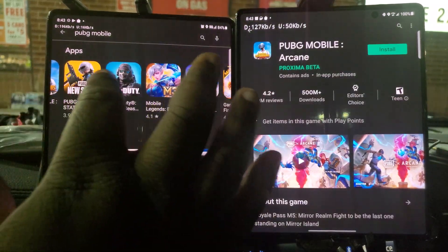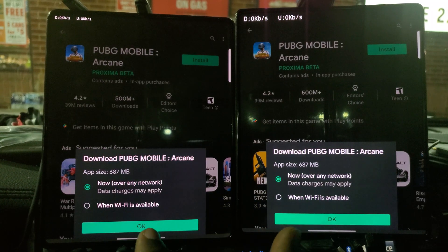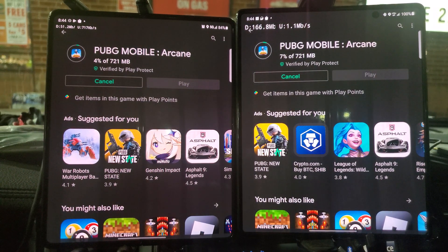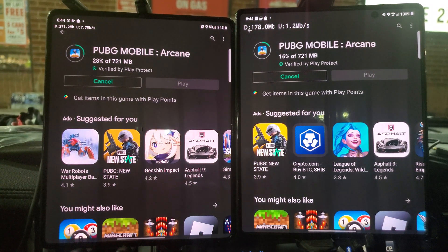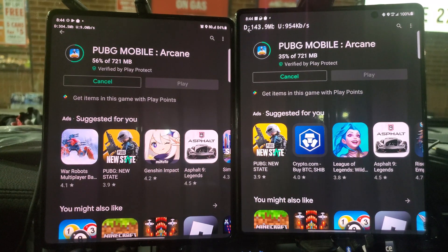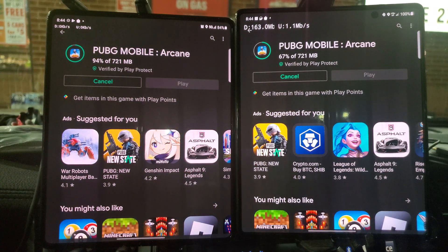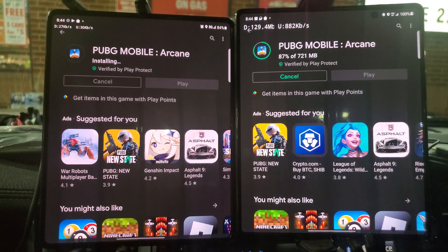The last thing we need to do is the PUBG test — mono a mono, head to head, network versus network. We're doing a live download directly on the network: three, two, one, go. Out of the break they're head to head. T-Mobile is starting to pull ahead — 46 to 31, then 66 to 40, 84 to 50, 94 to 62 — and it's done. It downloaded faster on T-Mobile in this little sleepy town.